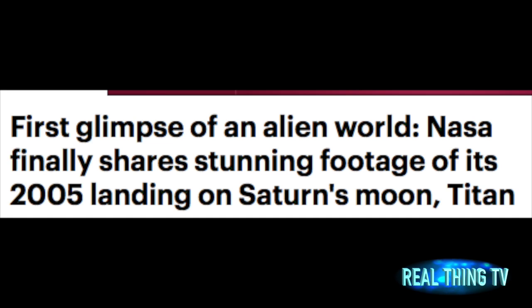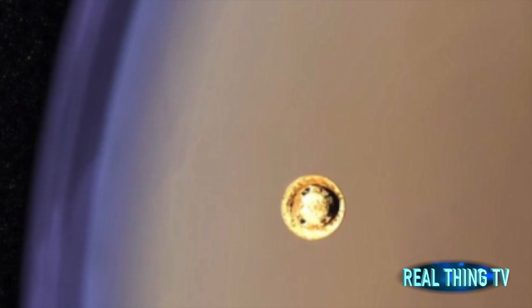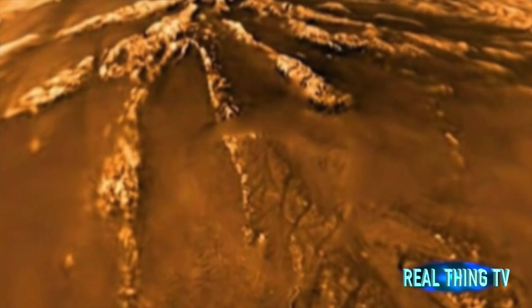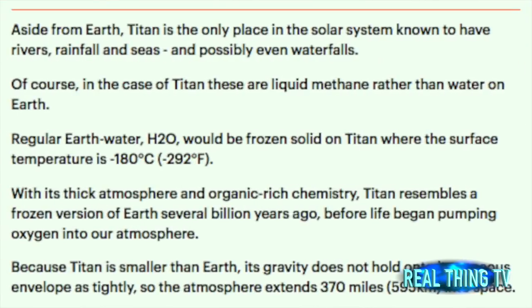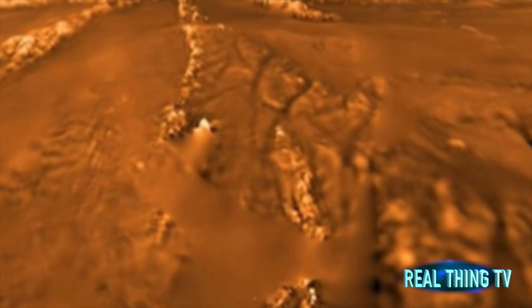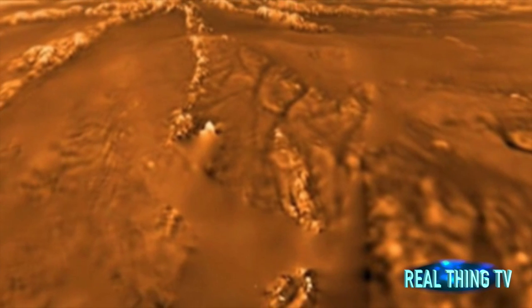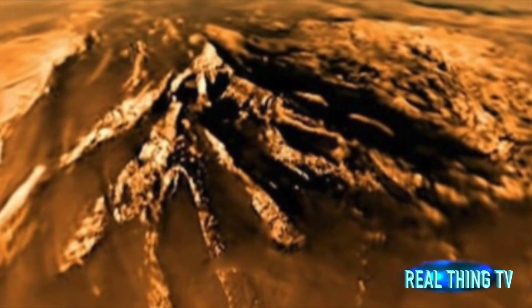First glimpse of an alien world — NASA finally shares stunning footage of its 2005 landing on Saturn's moon Titan. NASA's Huygens probe landed on Saturn's biggest moon Titan in January 2005. During a descent lasting 20 days, the probe sampled Titan's atmosphere. Now the agency has released a video showing what the descent looked like.